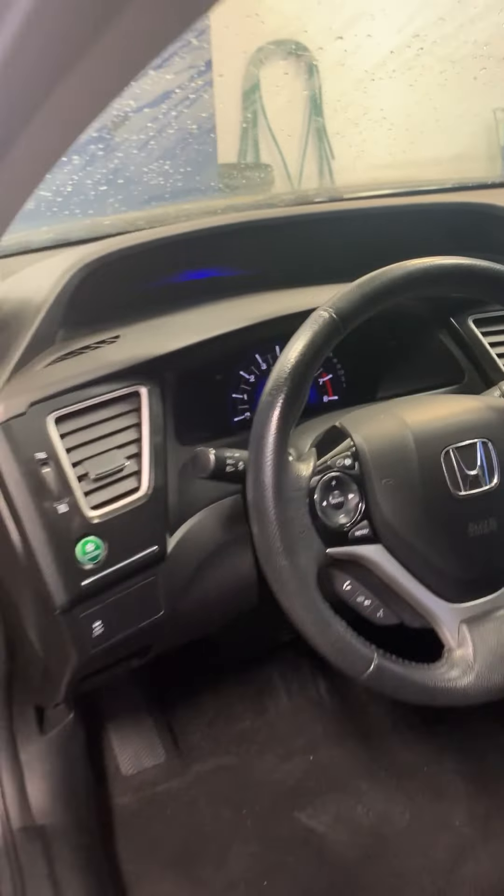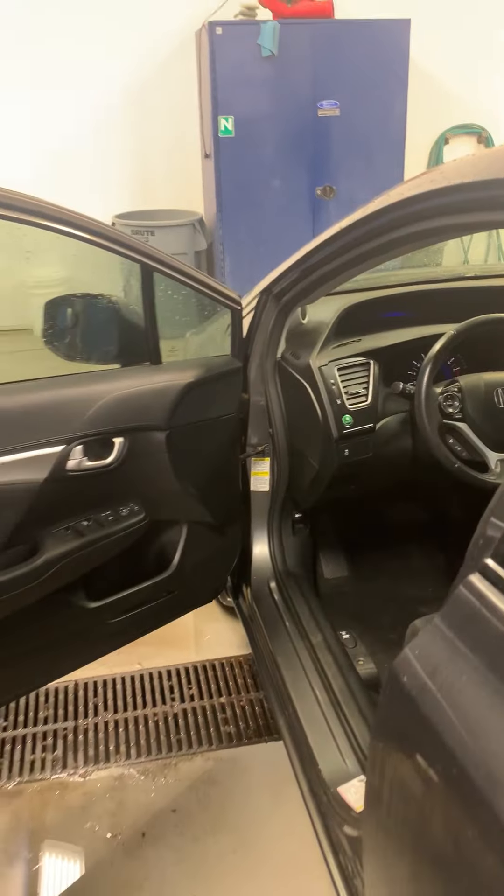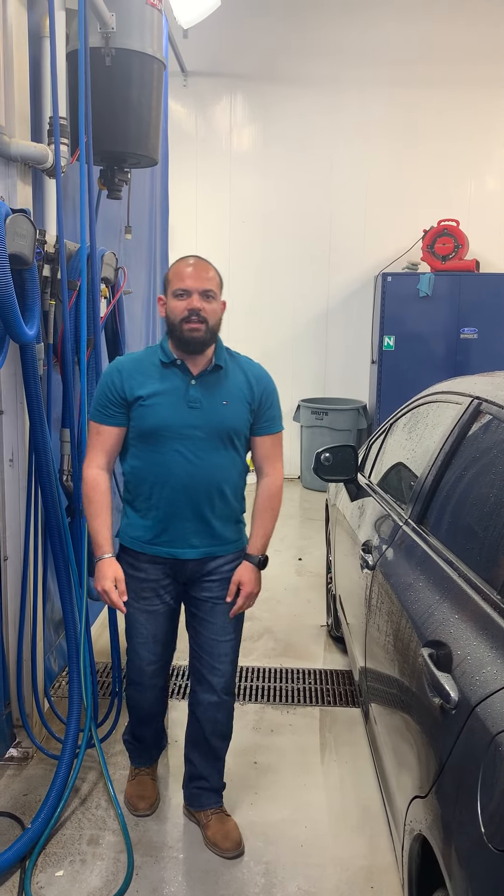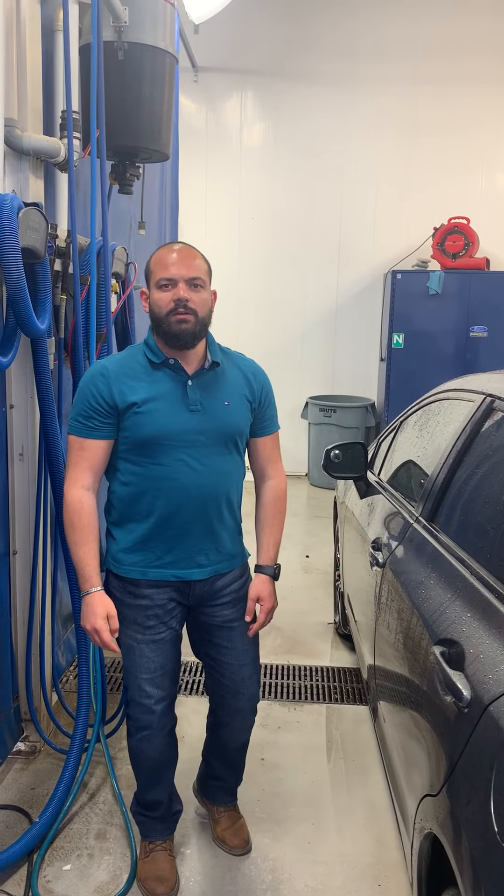It's a very nice car, very roomy. Thank you so much for your interest. We hope to see you soon to test drive this car and we'll make it happen for you. Bye-bye!